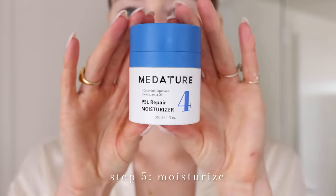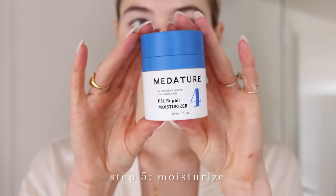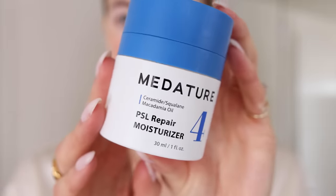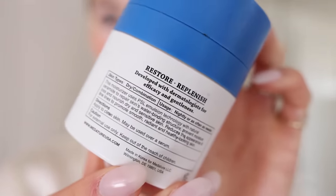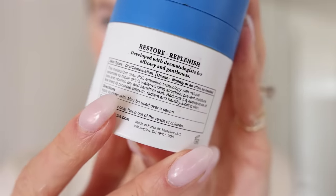Then the most important step of a winter skincare routine in particular is using a good moisturizer. Using a good winter moisturizer is key to locking in your skin's natural moisture, which gives you smooth and glowy skin.